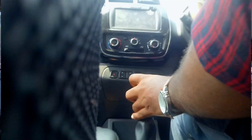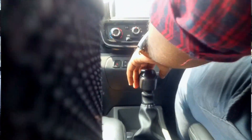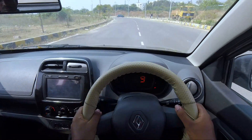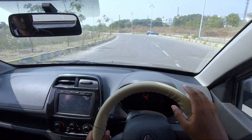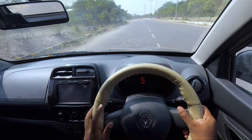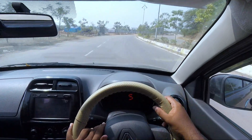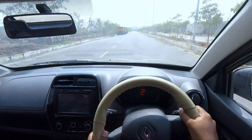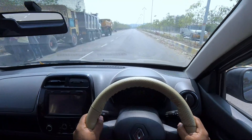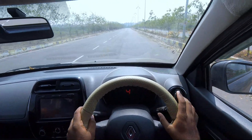Gear-to-gear shift has a slight notchiness. The car has reasonable road balance. The suspension handles load well, though it can feel stiff. Steering control is smooth — in this Renault hatchback, the steering is very precise and perfectly weighted.